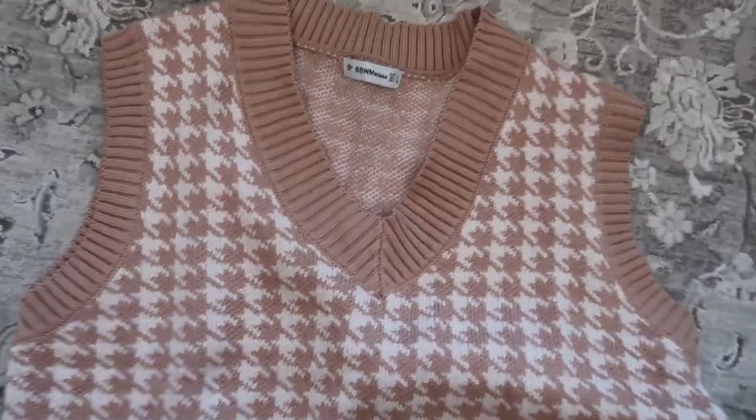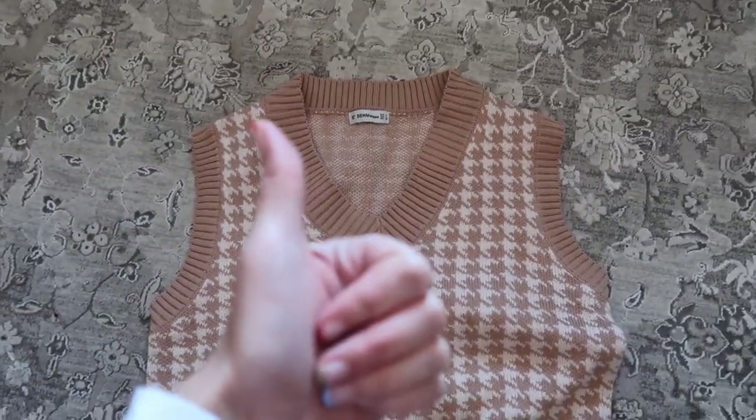Last but not least, I ordered the cutest sweater vest for fall — they are so in this season. It hasn't arrived yet but it comes tomorrow. I'll insert a photo here. It comes in so many different colors and I got a creamish tan color because I have a bag I want to wear it with. I'm super excited. If it doesn't arrive in time for the video I'll put a photo in and link it.